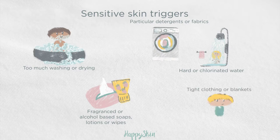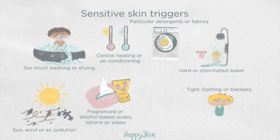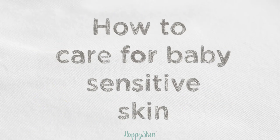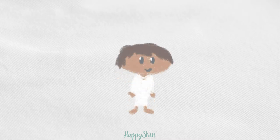Other triggers include particular detergents or fabrics, tight clothing or blankets, central heating or air conditioning, sun, wind or air pollution, and certain food and drinks. How can we care for our baby's sensitive skin? There are plenty of ways you can keep your baby happy and comfortable in their skin as they grow.